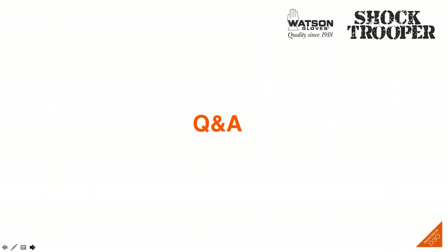As you can see, Watson Gloves is very committed to donating part of our proceeds from the sale of both the Shock Trooper and Commander to the Wounded Warriors of Canada, as we are really proud to give back to all of those who have served and are still currently serving on the front line. That concludes our webinar for today. We do have some time to answer any of your questions, so please enter them into your question box on your dashboard.